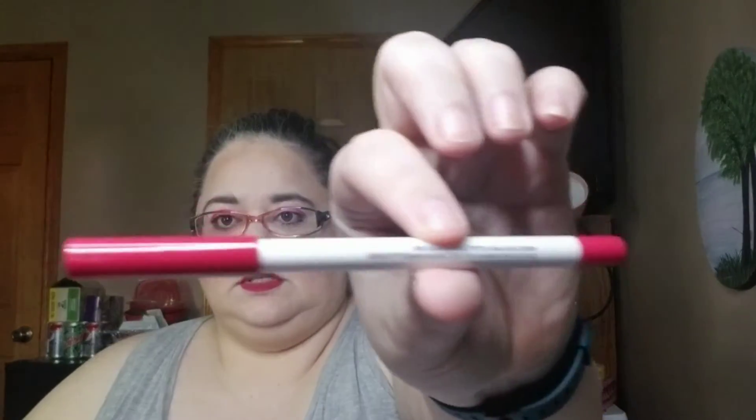Then I got a lippy pencil, and this gorgeous shade — the color is called I Heart. Oh, that would have gone really good with this.